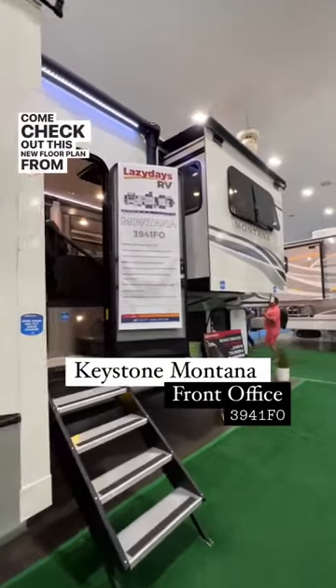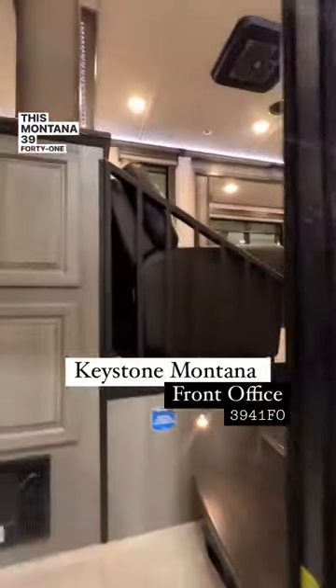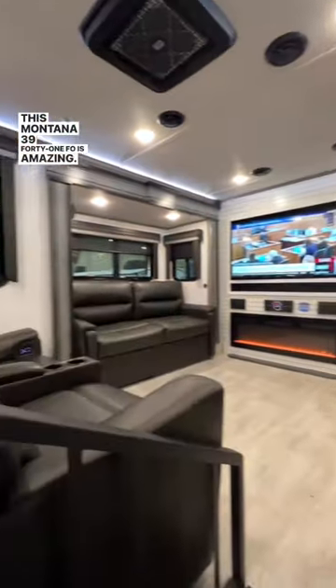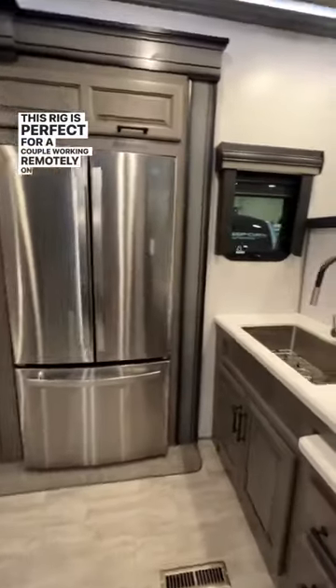Come check out this new floor plan from Keystone. This Montana 3941FO is amazing. This rig is perfect for a couple working remotely on the road.